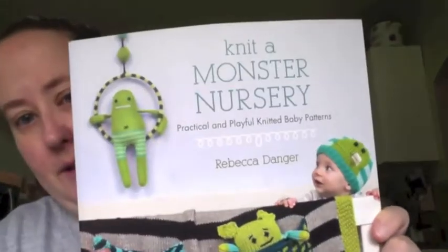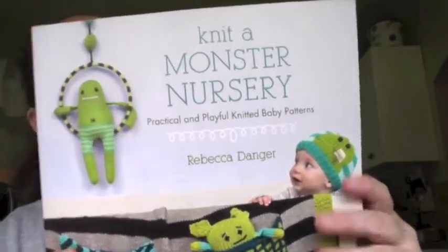Life has been pretty good, I can't really complain. So in my last video I was asking you all what I should do with that metallic yarn, and I got a lot of good feedback about it. I decided to knit a pattern from Rebecca Danger's Knit a Monster Nursery book.